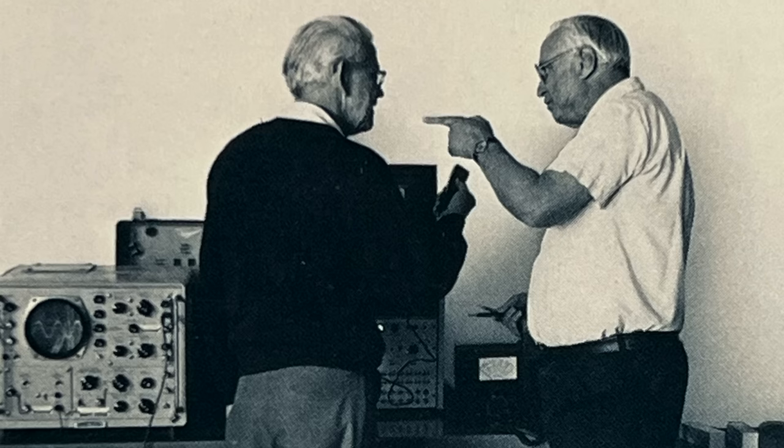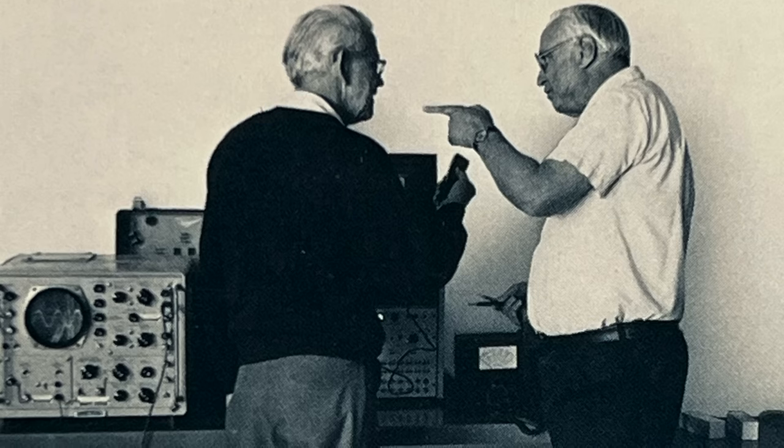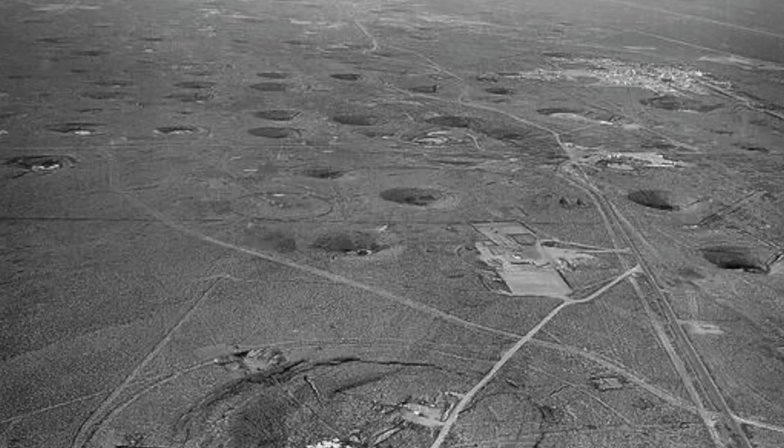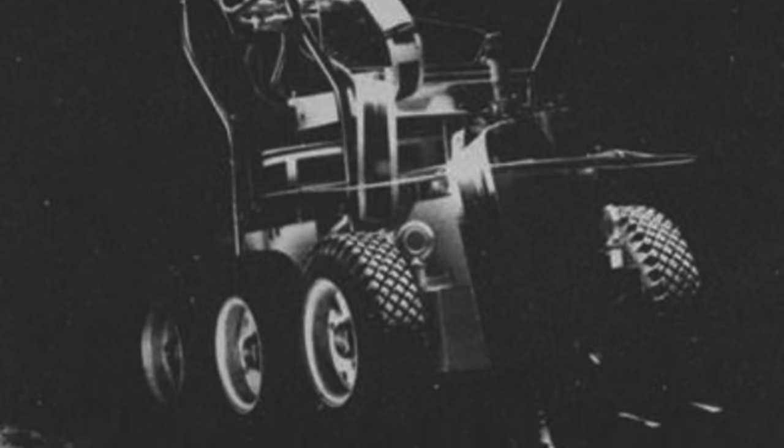Al Sawyer, seen here, started Lectra Motors in 1979. Sawyer was a professional mechanical engineer who had worked at Lawrence Berkeley National Laboratories and then at the Nevada Test Site. While working at the Nevada Test Site, he developed tele-robotic systems for handling nuclear waste, similar to this one pictured here. It was working on these electric robots that gave him the idea to build an electric car.